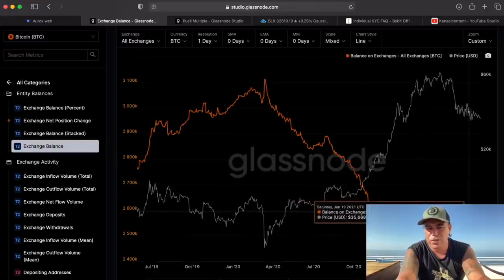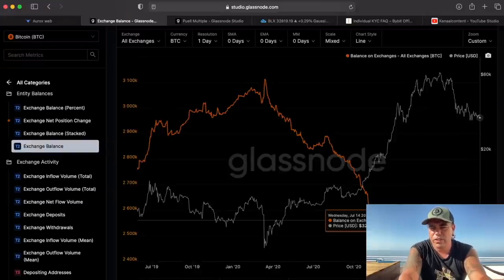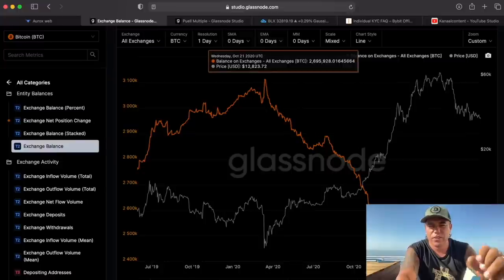It's showing the same — less Bitcoins. Let's see how many Bitcoins are left on the exchanges: 2.5 million. That is the value of Bitcoins currently on the exchanges, and that is very positive to me.